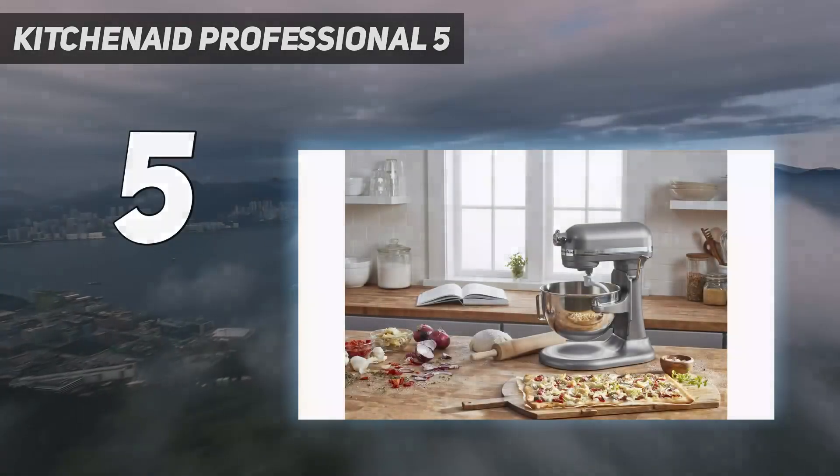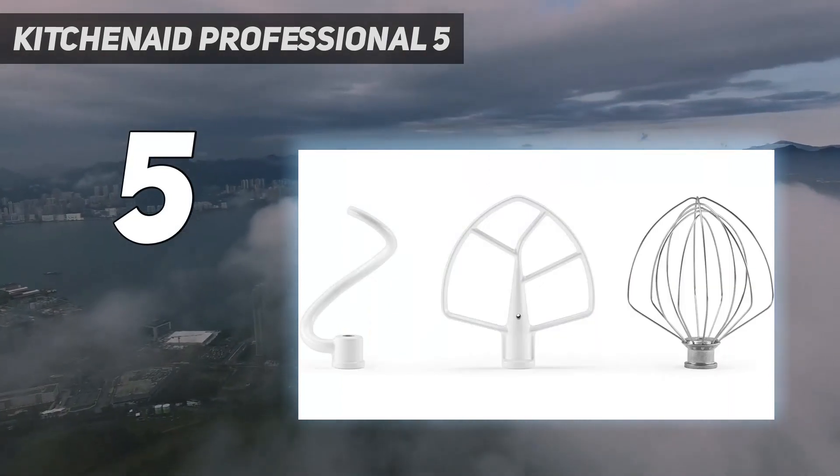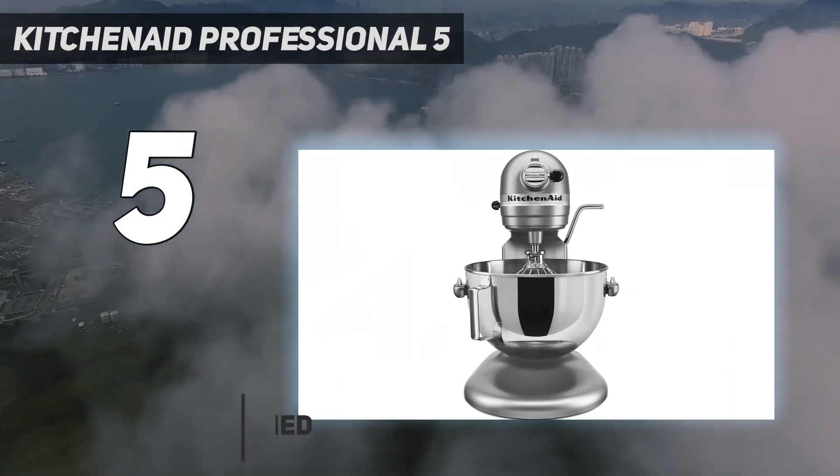Starting at number 5: the KitchenAid Professional 5. With this mixer in your kitchen, you can go ahead and double up on recipes. It has the power to handle the dough for 6 loaves of bread or 72 cookies.